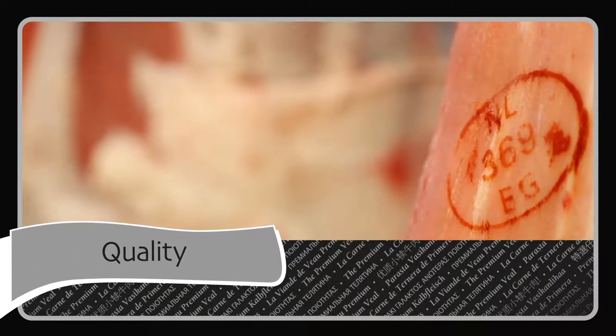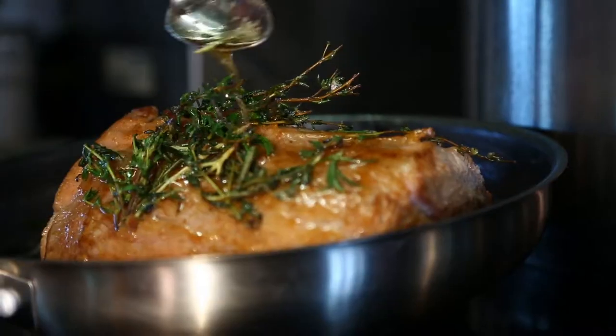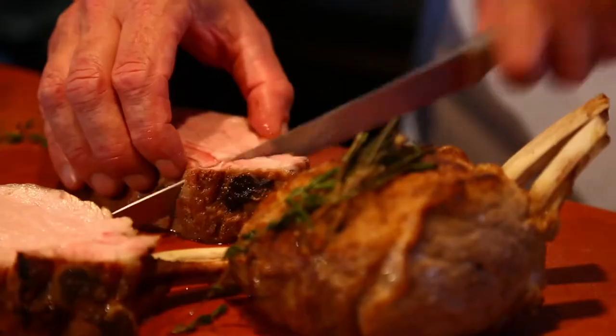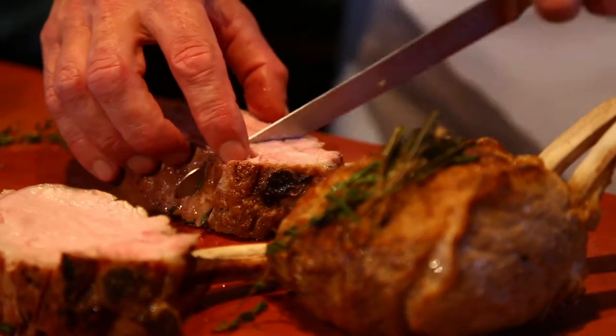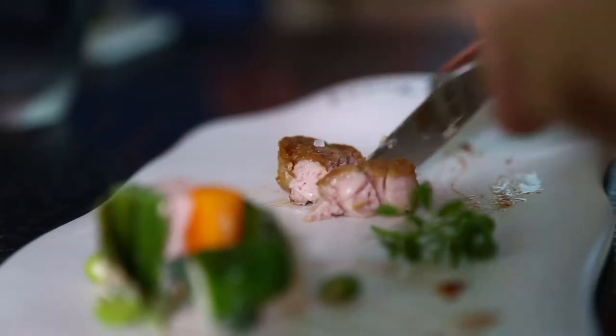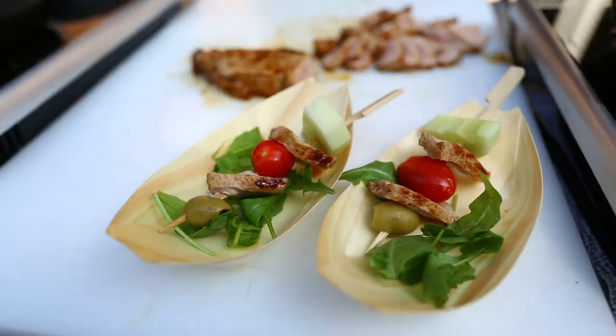Peter's Farm veal represents quality, tenderness and excellent flavour. In addition, this veal has a fine texture. It is rich in minerals and vitamins and low in sodium. Besides, veal is easily digested and can be prepared in a wide variety of ways.